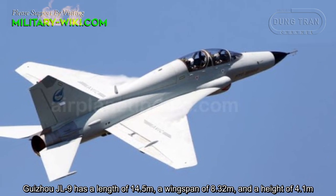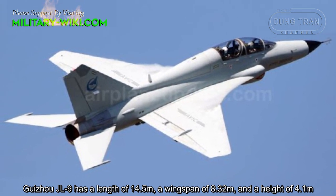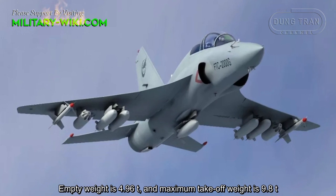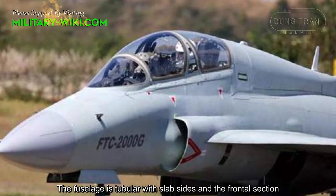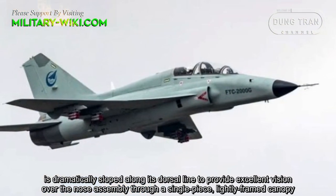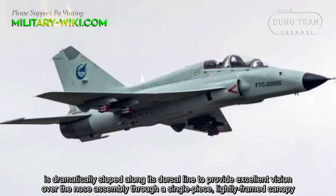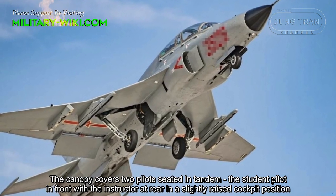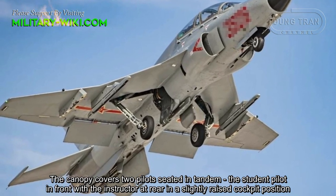The Guizhou JL9 has a length of 14.5 meters, a wingspan of 8.32 meters, and a height of 4.1 meters. Empty weight is 4.96 tons and maximum takeoff weight is 9.8 tons. The fuselage is tubular, and the frontal section is dramatically sloped along its dorsal line to provide excellent vision over the nose, through a single-piece lightly framed canopy. The canopy covers two pilots seated in tandem, the student pilot in front and the instructor at the rear in a slightly raised cockpit position.